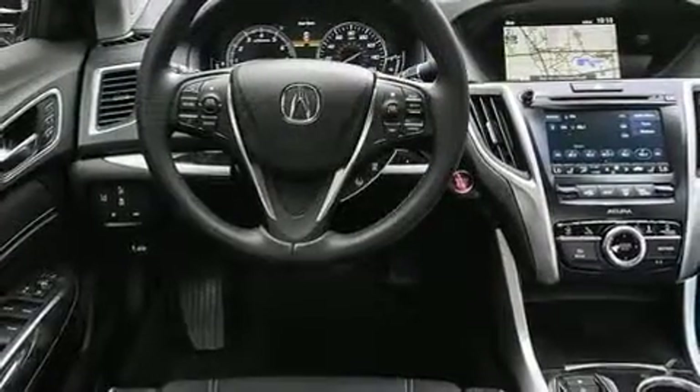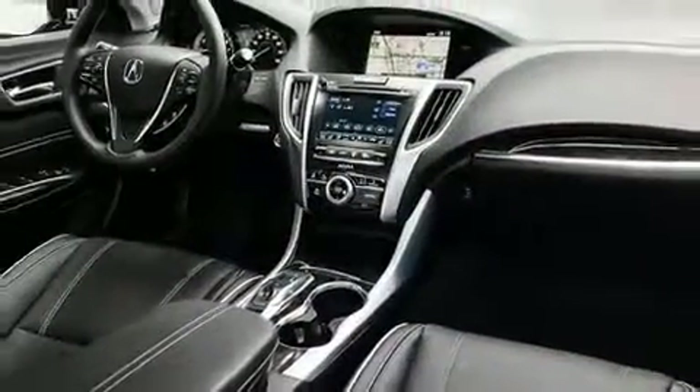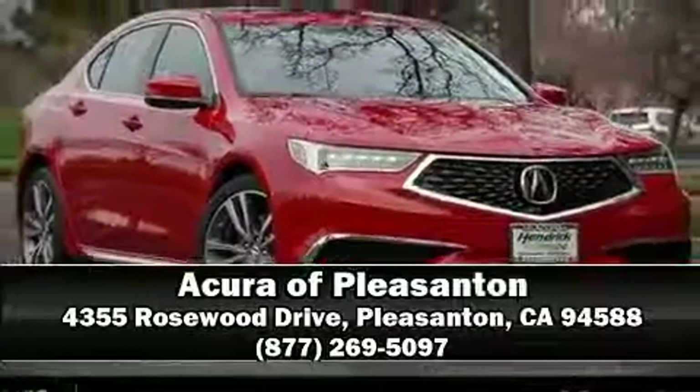This car was designed with safety in mind, allowing you to drive with even greater assurance. Our sales staff will help you find the vehicle that you've been searching for — come on in and take a test drive.